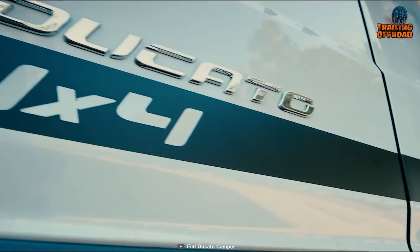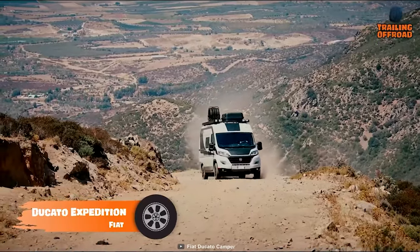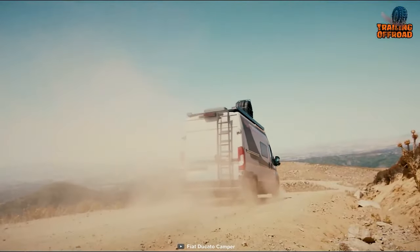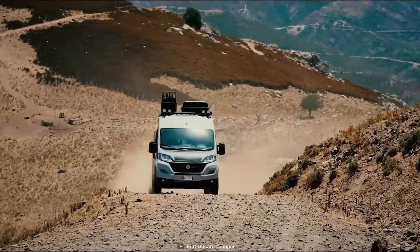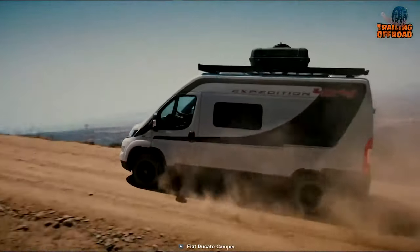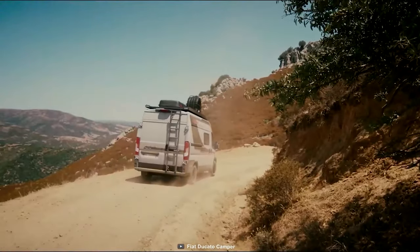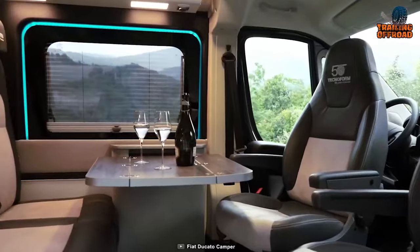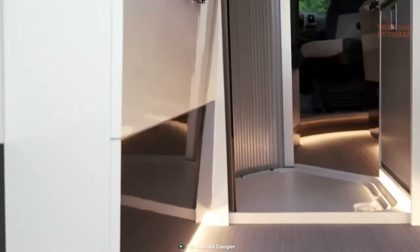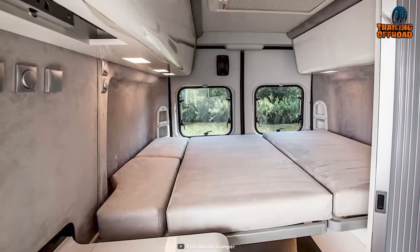Here's the Fiat Ducato 4x4 Expedition — a well-capable performer to reach the toughest destinations. Introduced at a motorhome and caravan show in Birmingham, this recreational vehicle has quite a large fan base with its highly capable 4x4 drivetrain. Unlike other conventional ones, this Ducato isn't bulky, which keeps it in a sweet spot to reach trickier locations. The interior has a subtle vibe with nicely planned illumination and ample living space with all the essential amenities.